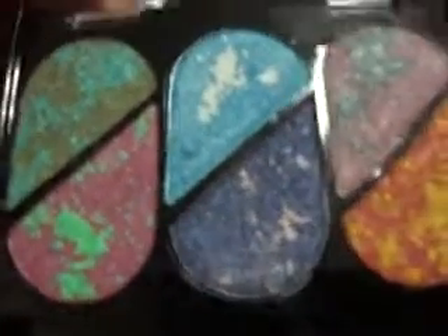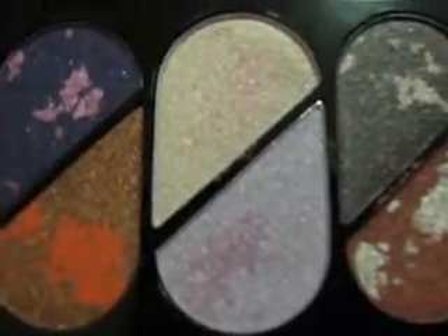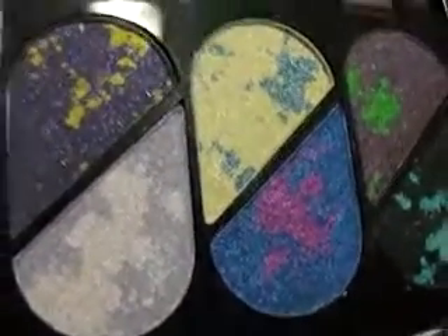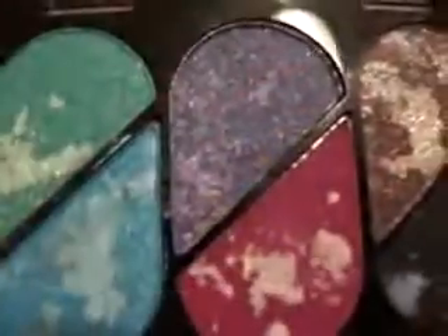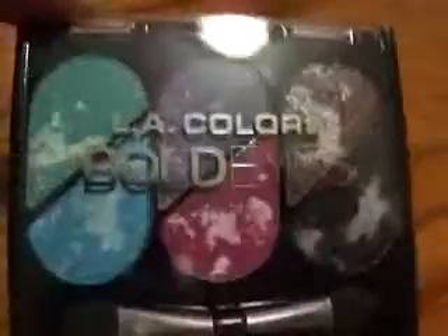Now, this is what audacious looks like. This is lively. This is daring. This is intense. This is flashy. They're so pretty. And this is striking. That's the LA Colors' Bold Eyes.